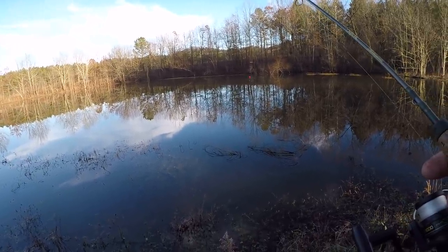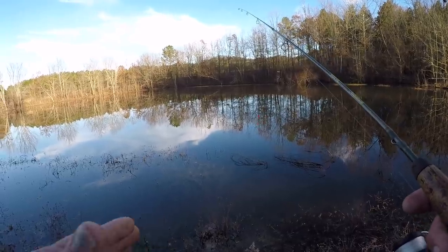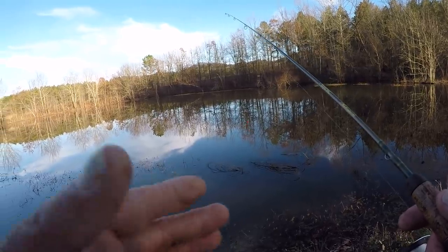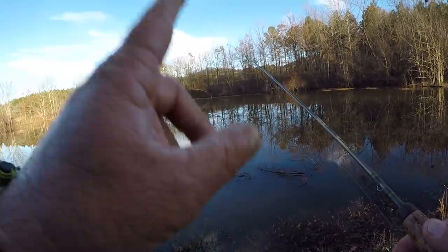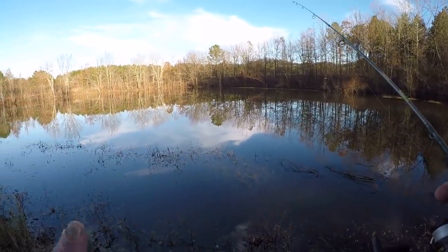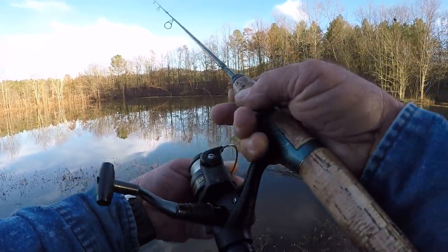When you see the shiners surfacing like this — the reason I catch my own live bait — it's a lot cheaper. Shiners are real expensive. It does take a little effort to catch your own bait and keep it alive, but it'll save you a lot of money, and plus it's fun to catch your own bait. But let's make a cast out here and see if we can catch a shiner.